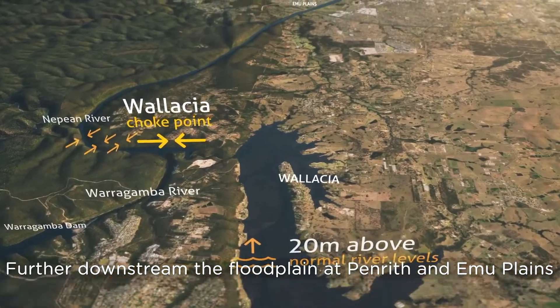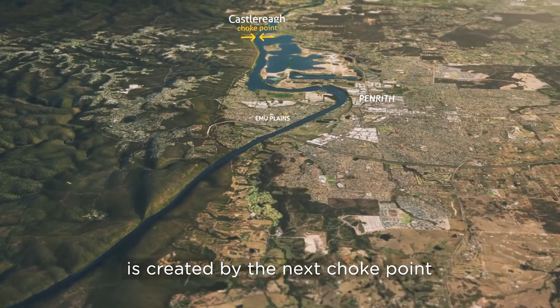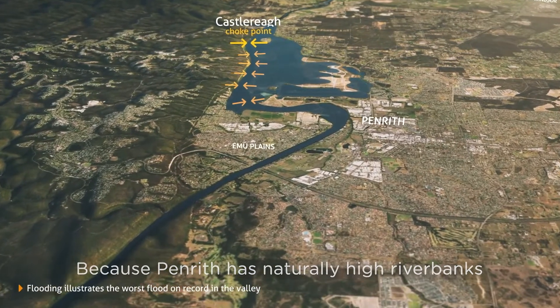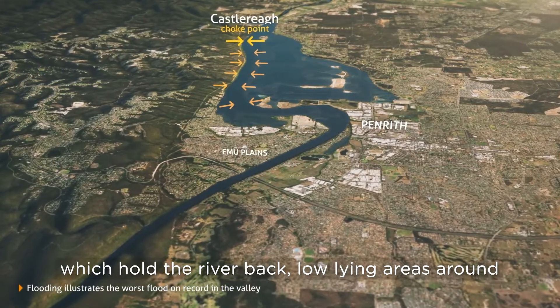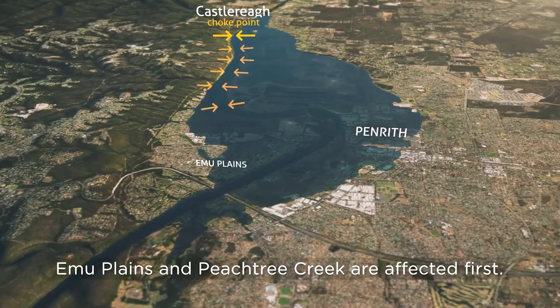Further downstream, the floodplain at Penrith and Emu Plains is created by the next choke point. Because Penrith has naturally high riverbanks, which hold the river back, low-lying areas around Emu Plains and Peachtree Creek are affected first.